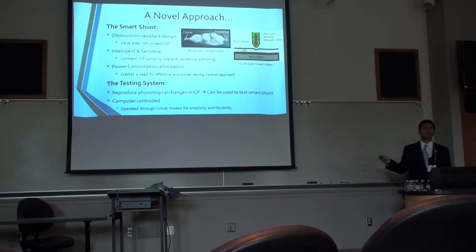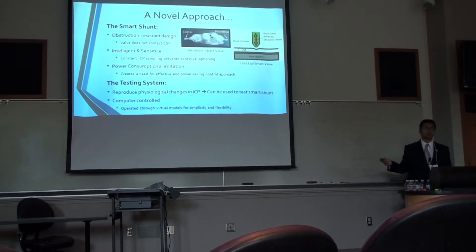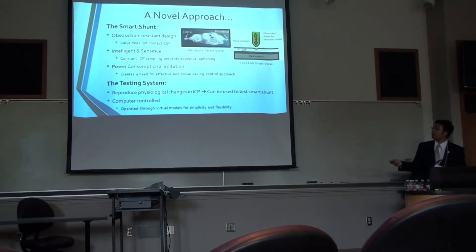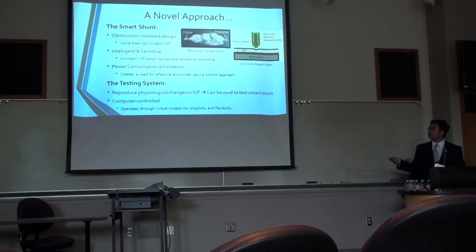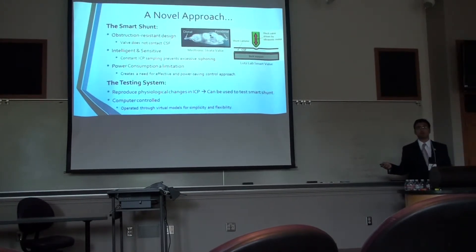However, the smart shunt also has its set of limitations currently. The lab has recently just finished building a smart shunt, and power consumption is a major limitation. This is a battery-operated shunt, and we would want the battery to last long enough to drastically reduce, or even ideally completely eliminate, the need for revision surgeries. And that's where my project comes into play. Due to the highly sensitive and dynamic nature of the smart shunt, we would need to build a physiologically accurate, dynamic testing system in order to optimize and test the shunt, to make sure it behaves the way we want it to.